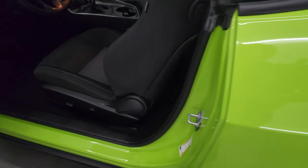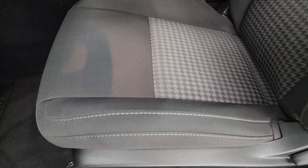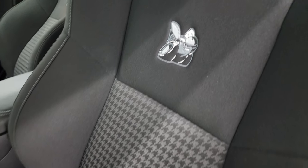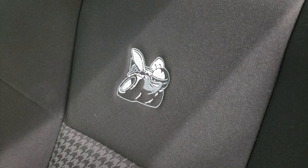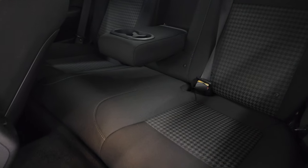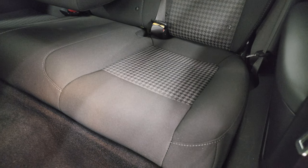Inside, the RT package gives you the black cloth interior, power driver's seat, you get that houndstooth design on there, and then you get the Rumblebee logo stitched into the backrest, plus side curtain airbags. Back seats are very clean as well — no rips or tears back there — and you do get the latch child safety system for any child car seats you may have.